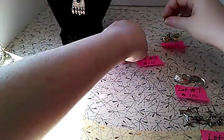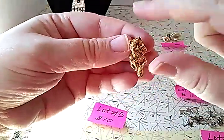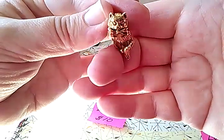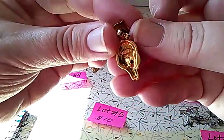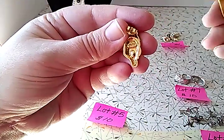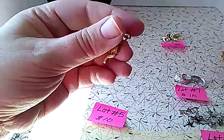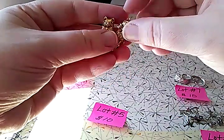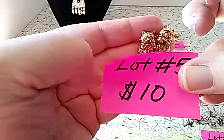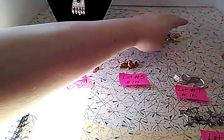Lot number five is ten dollars and they are articulated kitty cat earrings. For all you cat lovers — see how they're articulated, meaning the body moves separately from the head? They are Avon earrings. Shout out to Patricia who loves Avon! I cleaned these up in my ultrasonic cleaner and they cleaned up really well. They are pierced earrings in perfect shape. That is lot number five.